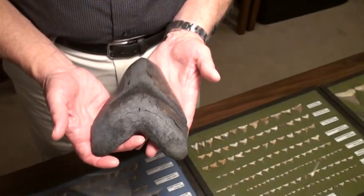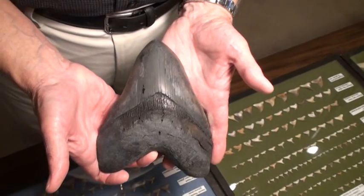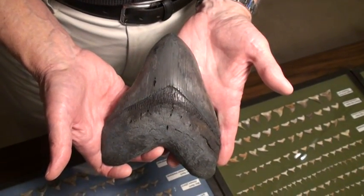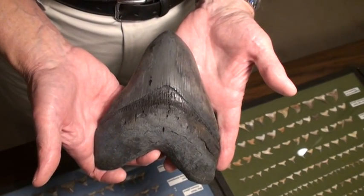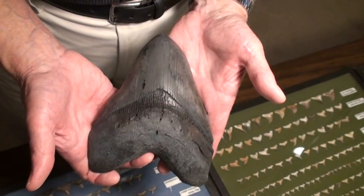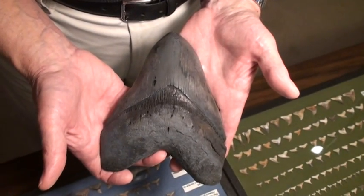So those of you who think you found the largest shark tooth in the world, you may have, but you need to compare it with the one in Gordon Hubbell's collection. Gordon will tell you it's 7 and 1/4 inches, but I know through a good source that it's actually larger than that by 1/8 of an inch — 7 and 3/8 inches perpendicular length.